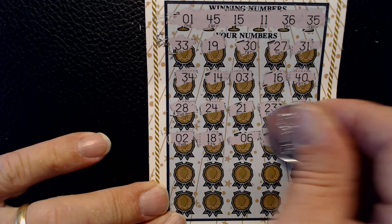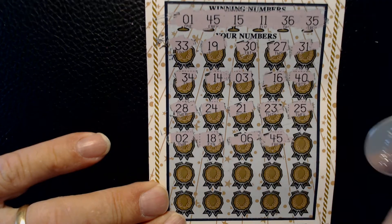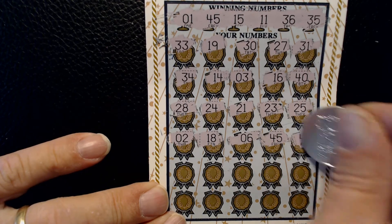We have a winner here — kind of matching 45s. See if we got anything else.